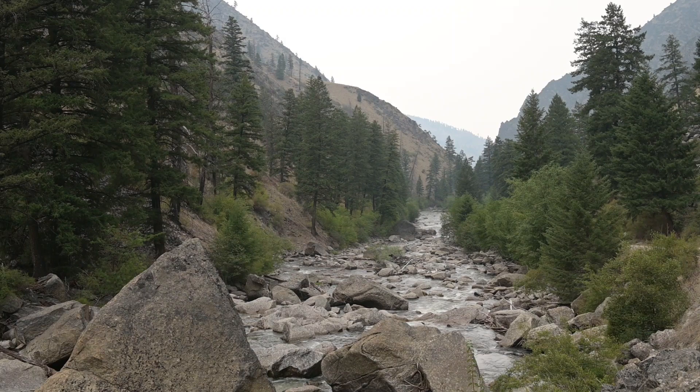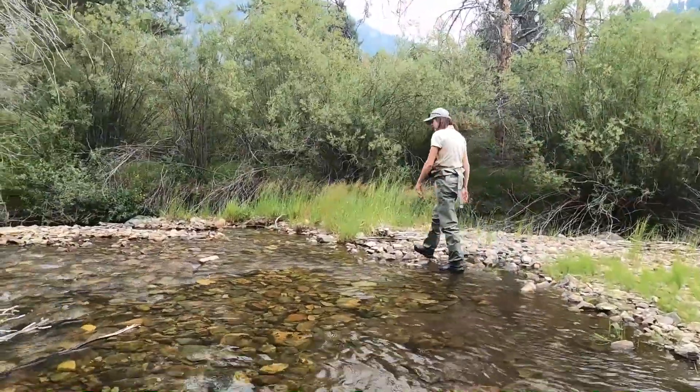This river is Panther Creek, a tributary to the main salmon. We have three different species of fish in Panther Creek that are listed under the Endangered Species Act: Chinook salmon, steelhead, and bull trout. They all occur in this stream and we monitor all three of those species.